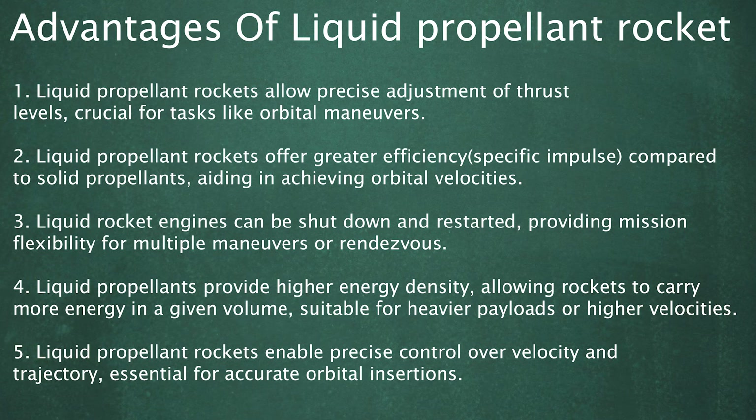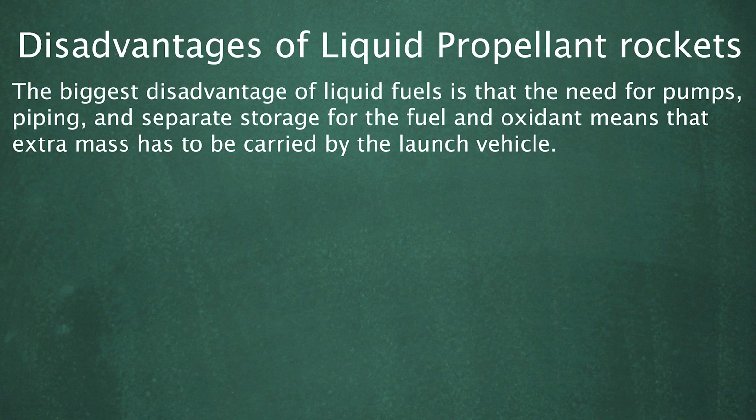5. Liquid Propellant Rockets enable precise control over velocity and trajectory, essential for accurate orbital insertions. The biggest disadvantage of liquid fuels is that the need for pumps, piping, and separate storage for the fuel and oxidant means that extra mass has to be carried by the launch vehicle.